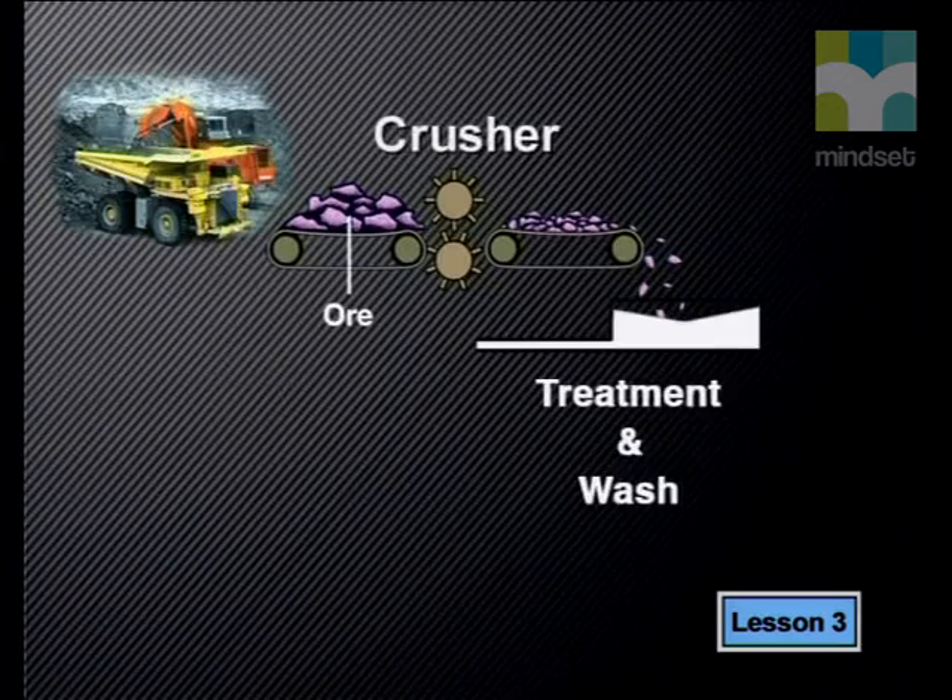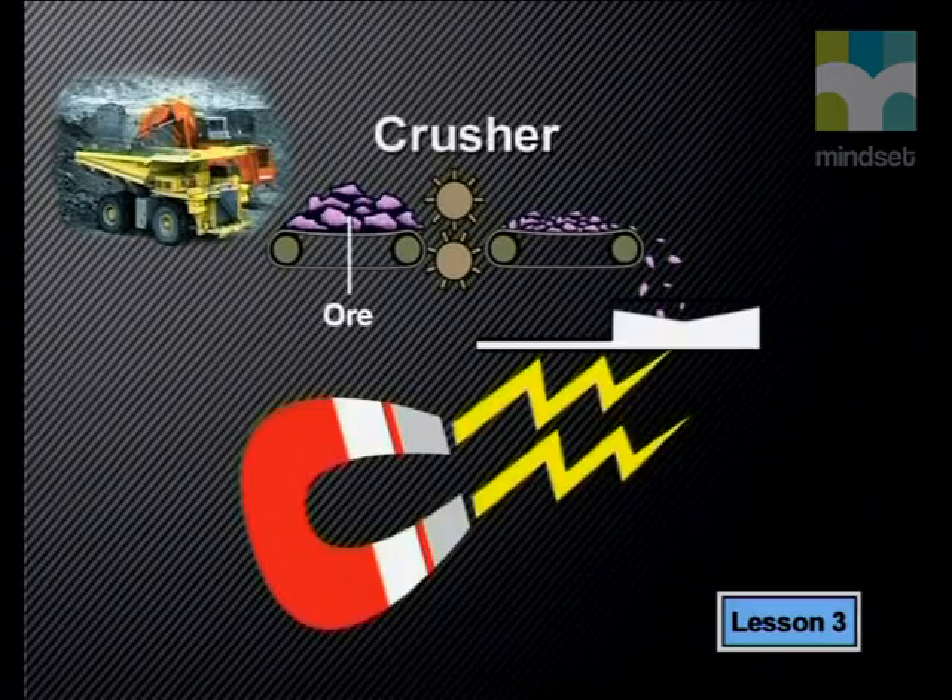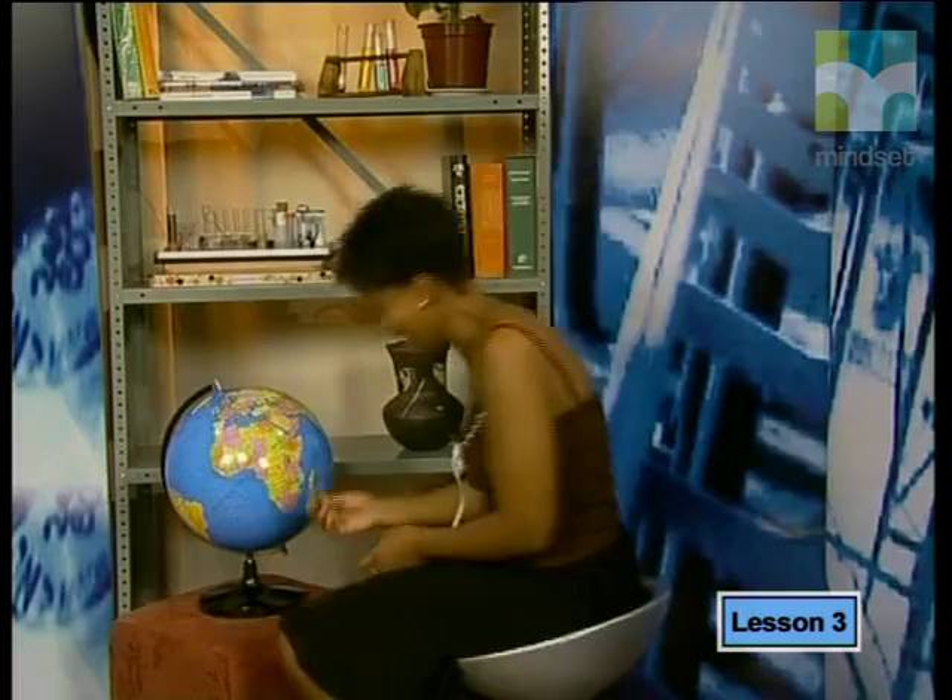Let's move on to the next step in the process. How do we get the iron out of the rock? The ore must be refined. It is crushed and sorted into grades. The best grades of ore contain more than 60% iron. The crushed ore is washed so that the sand and clay can be removed. The iron ore is separated further from unwanted substances using magnets. You've probably played with magnets and seen how iron displays very strong magnetic properties, so this separating method is ideal.